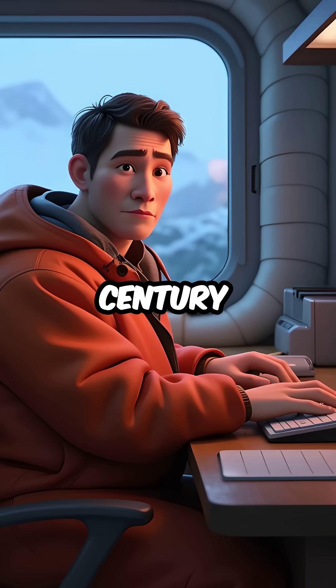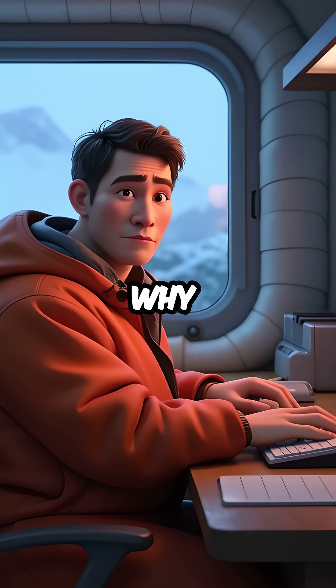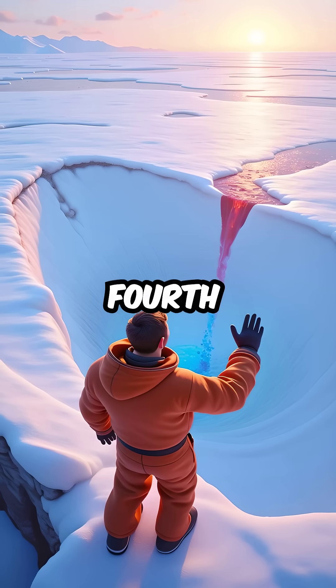Third, for over a century, scientists couldn't explain why this water appeared blood red in the middle of nowhere.